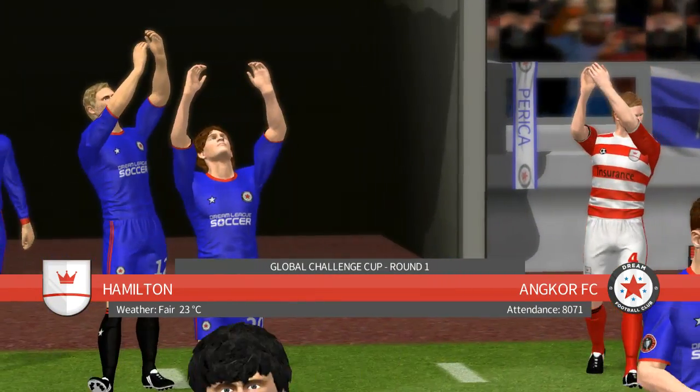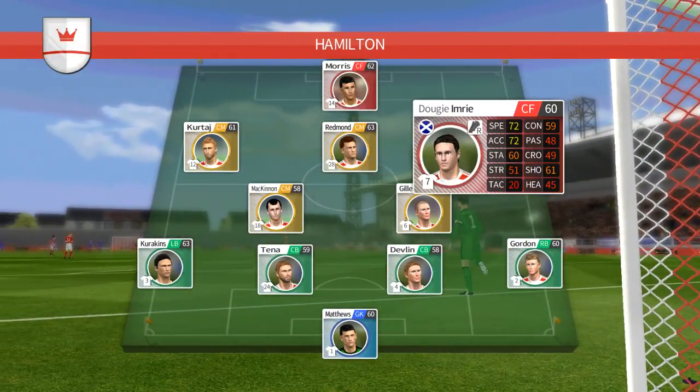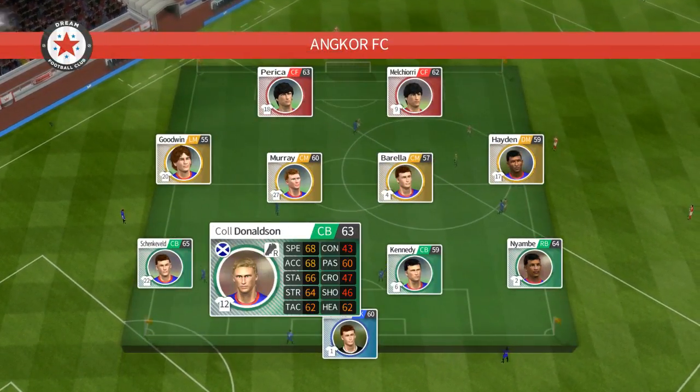Welcome then, it's anyone's bet who'll go through to the next round here. I've just been handed the team sheets, let's see how they'll line up. This then is how the home team is lining up. The away side has gone for this line-up.